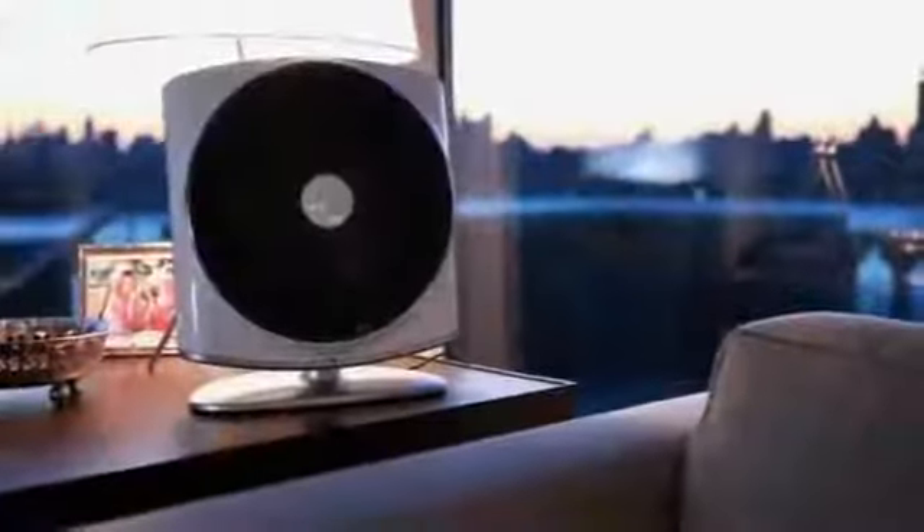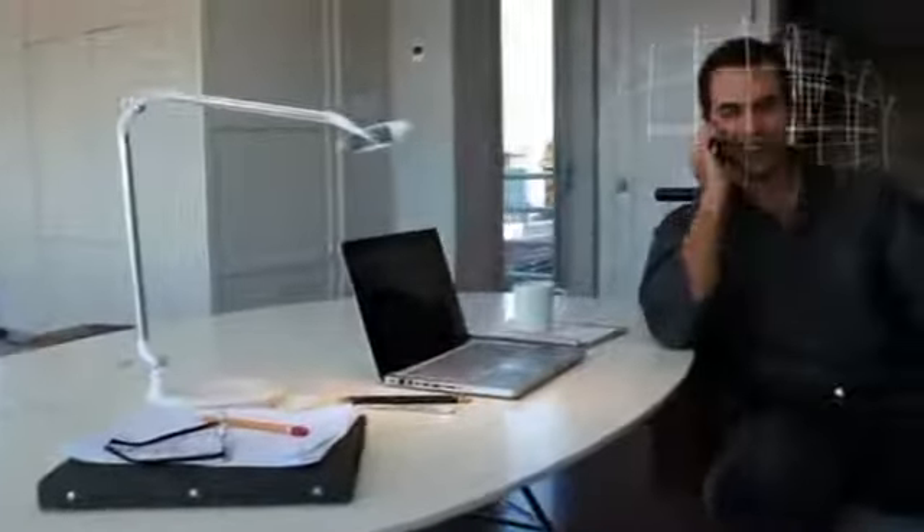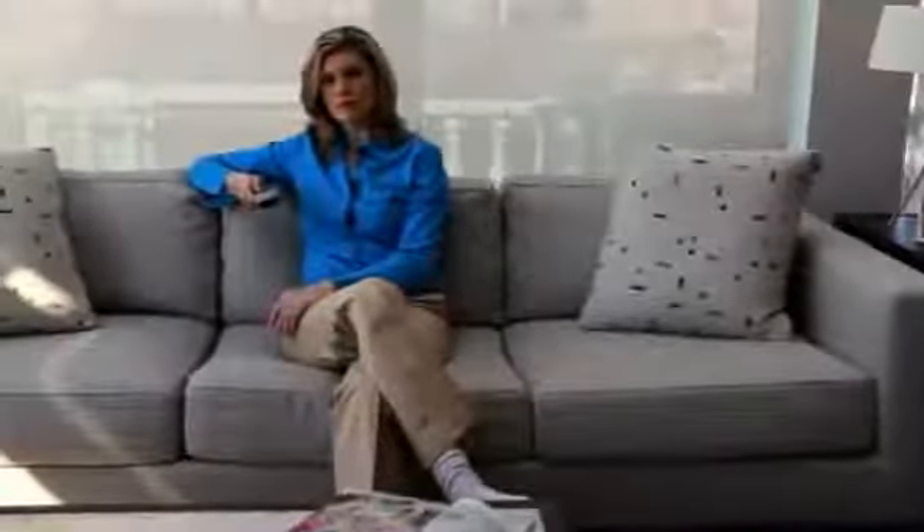Introducing the Zone Air Purifier by HumanScale, the only air purifier designed to create a clean air zone. When selecting an air purifier, the most important consideration is the area called the breathing zone. That's the layer of air you actually breathe. If the air within your breathing zone isn't being cleaned, then you're not receiving the benefits of purified air.